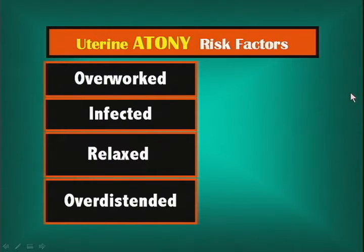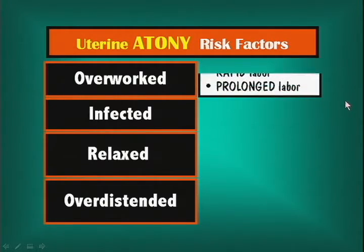What are the risk factors? We can classify this into an overworked uterus, an infected uterus, a relaxed uterus, and an overdistended uterus. An overworked uterus includes rapid labor — patient comes in at 4 centimeters dilated, half an hour later she's ready to push — and prolonged labor, where she's had oxytocin for 24 hours. You better be prepared for an atonic uterus in either case.